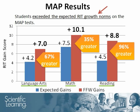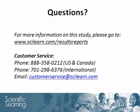The differences between the gain scores and the expected gain scores were statistically significant in all three subject areas. These results suggest that using the Fast ForWord products strengthened the students' foundational skills and better positioned them to benefit from the classroom curriculum. Thank you for your time. With any questions, please do not hesitate to contact our customer service team.